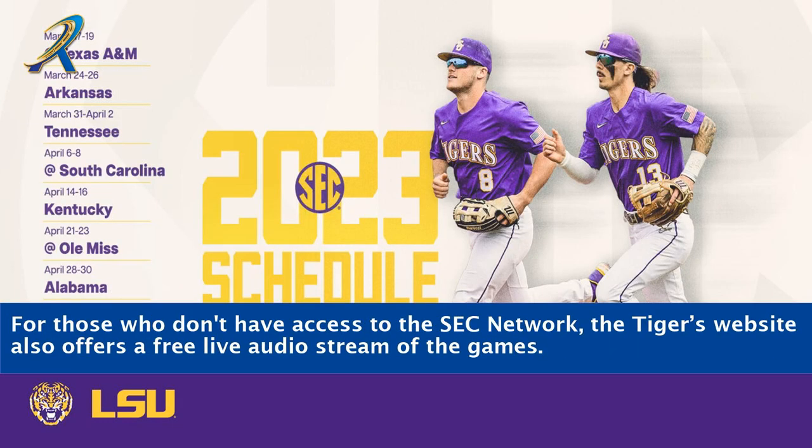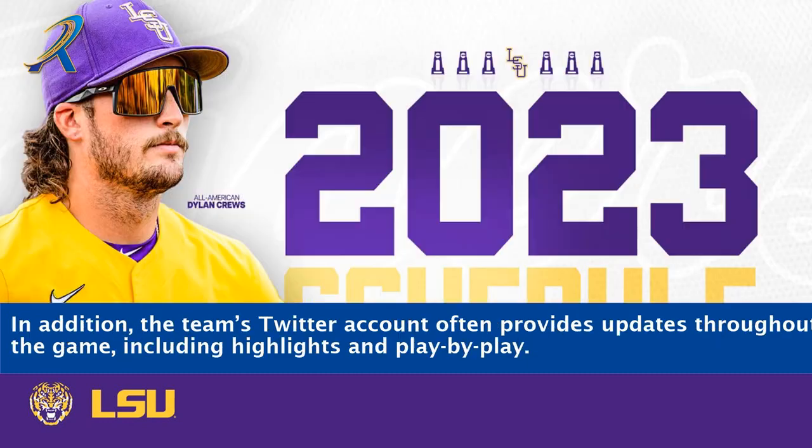For those who don't have access to the SEC Network, the Tigers website also offers a free live audio stream of the games. In addition, the team's Twitter account often provides updates throughout the game, including highlights and play-by-play.